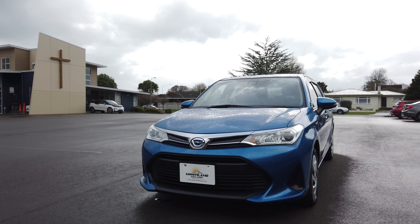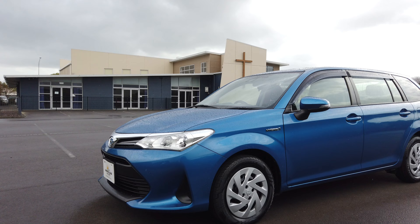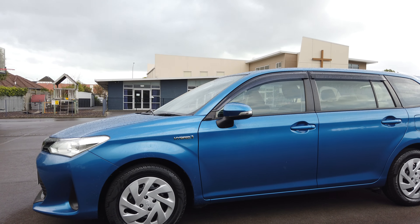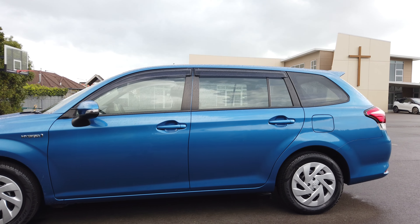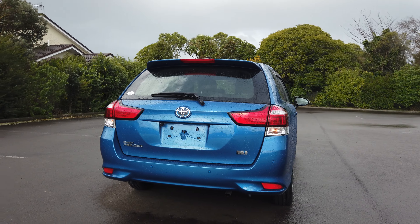Good day friends, have a look at this 2020 Toyota Corolla Fielder Hybrid EX model — very stylish vehicle, very neat and tidy, blue in color, powered by a 1.5 litre engine. No scratch, no dents or anything; it's a fresh arrival, just imported.